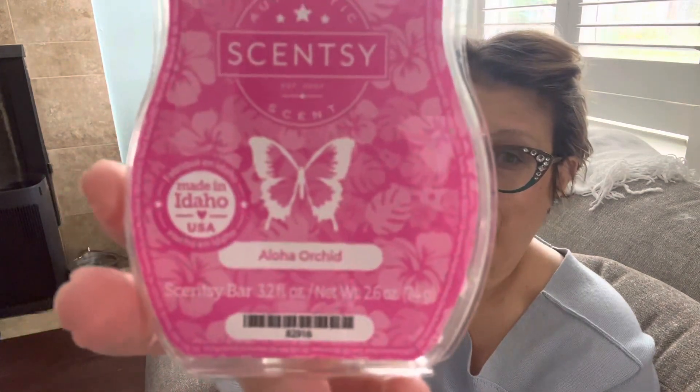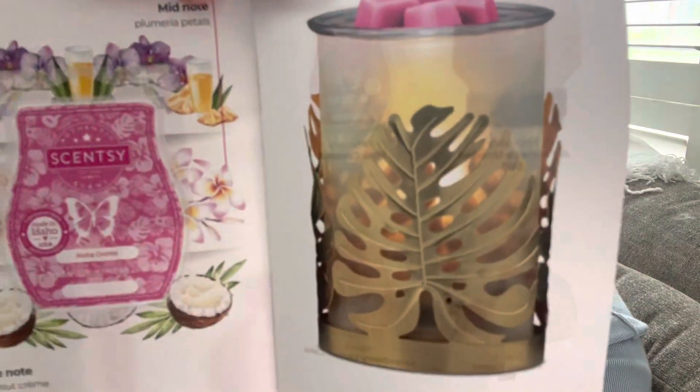If you'd like those fruity floral scents, I think you should maybe pick this one up and give it a try. I will go ahead and show you a picture of the warmer of the month. I did not pick this one up because it's personally not my type of style, but it is called Lex Leads and there's a picture of it.